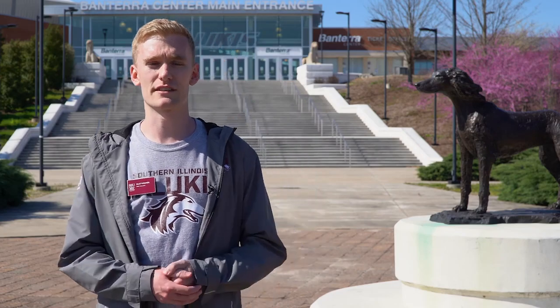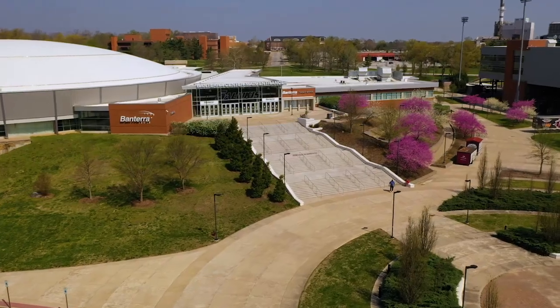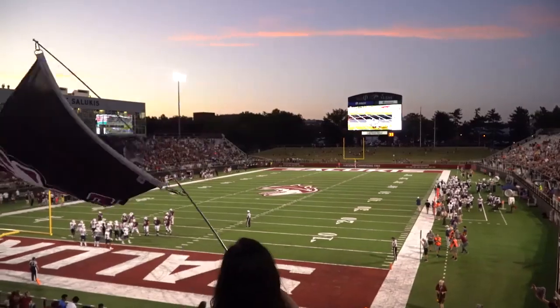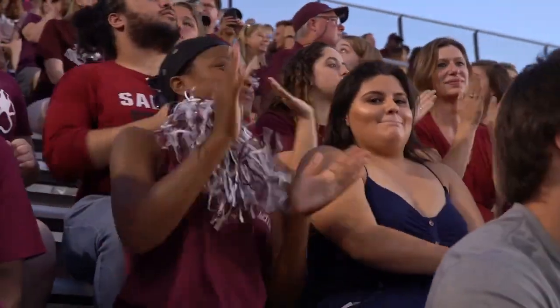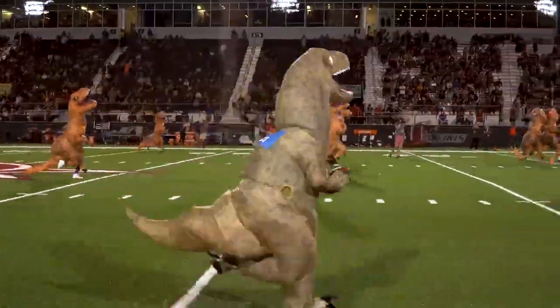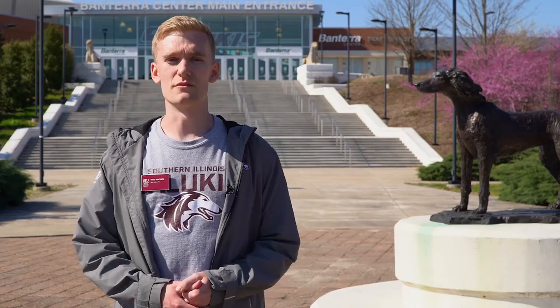For our last stop on the tour we're going to take a look at one of my favorite places on campus, Saluki Row. Saluki Row is home to the Bantara Center where both our men's and women's basketball teams play, as well as Saluki Stadium which is home to our SIU football team. Students at SIU have the awesome ability of being able to attend all the sporting events as included in their student fees. The ability to go and see these events and hang out with friends has made this experience really awesome.